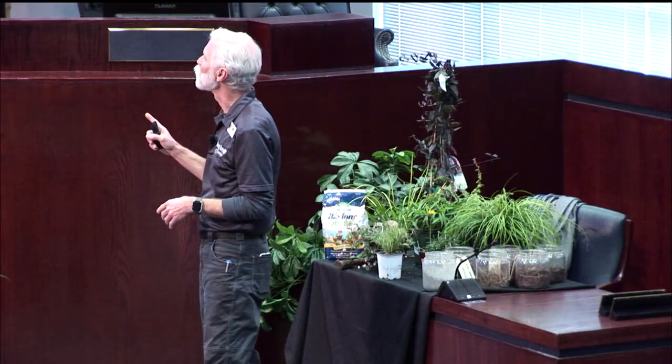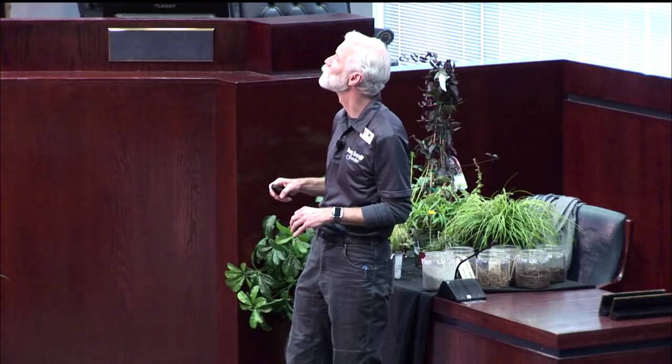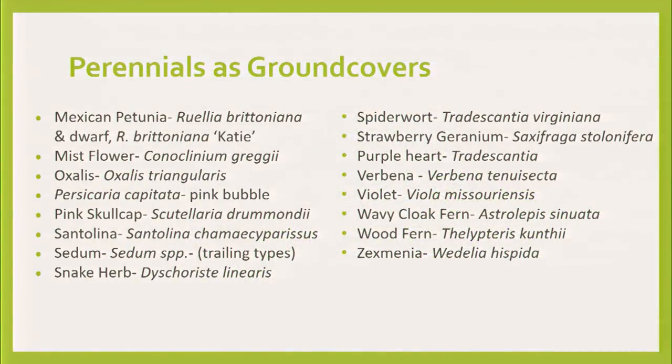Snake herb — I want to show that one more often. It's another Texas native, grows underneath the ground, has nice little flowers, and does very well. Spiderwort — kind of a wild look. Be careful if you want a wilder look to the landscape — the HOA or the neighbor may say, what's that? Strawberry geranium — a lot of people ask for it. It looks like a strawberry crossed with a geranium and is a nice ground cover.